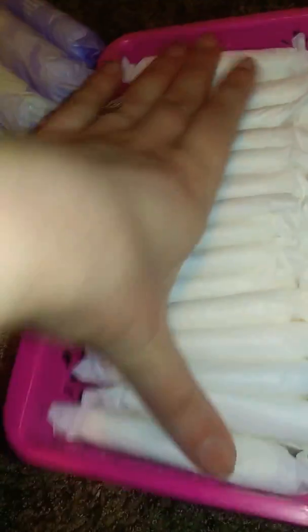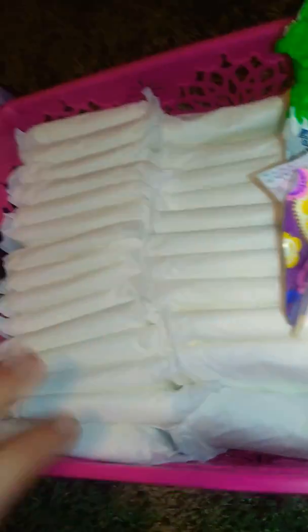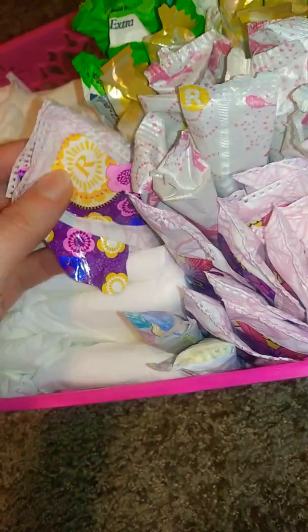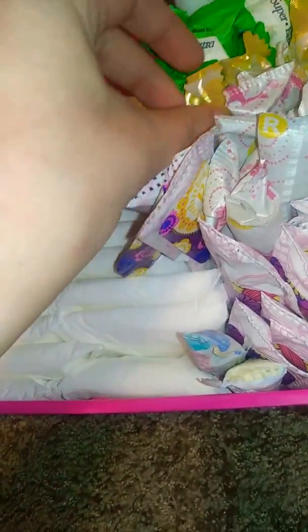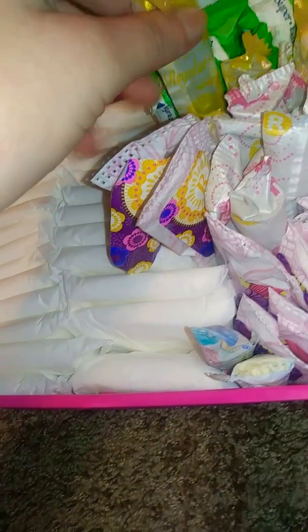Then next I have a Sure Maxi Pads without wings — long super pads. Then a Sure Maxi regular pads with wings. I have two tampons. I sell tampons regular.